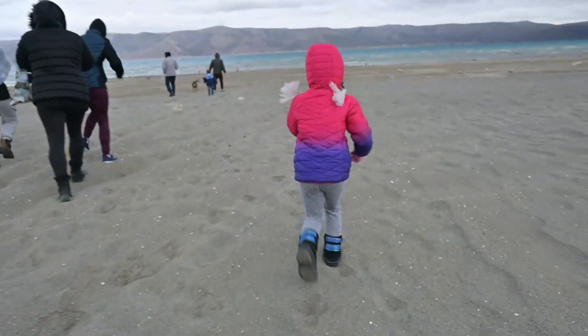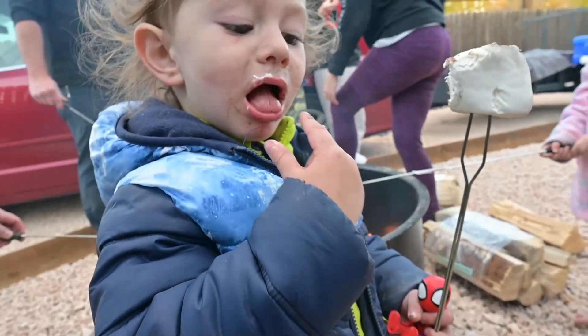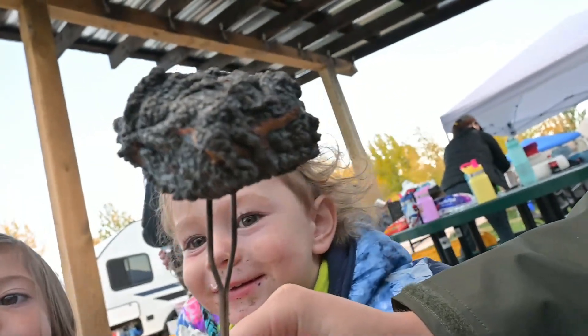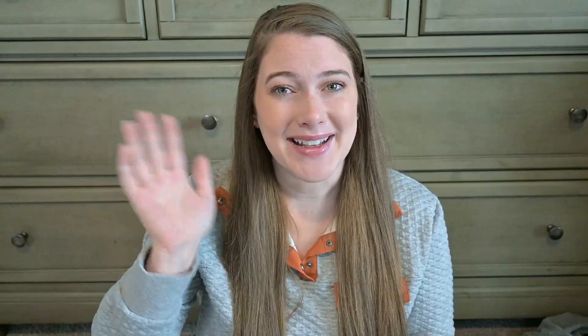If you guys want to see my trip and all the fun we had, stay tuned and follow my family vlog channel — I'll have it linked down below and that video should be coming soon within the next several days. Thank you guys so much for watching. Don't forget to subscribe before you leave, and give this video a big thumbs up if you enjoyed it so I know you like these kinds of videos and I can do more in the future. I will see you guys in my next one — bye!